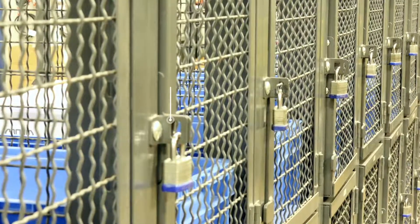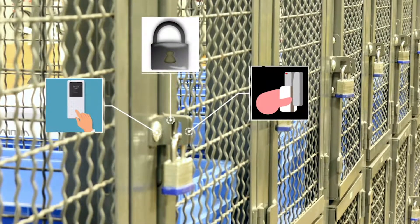The Technician Locker can be used with a simple padlock, keycard reader, keypads, or a variety of other locks.